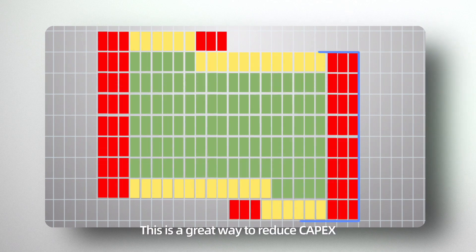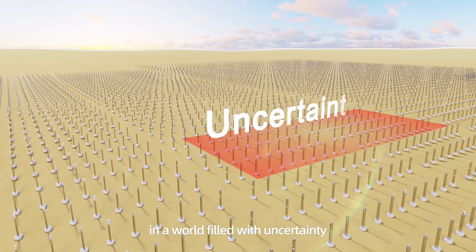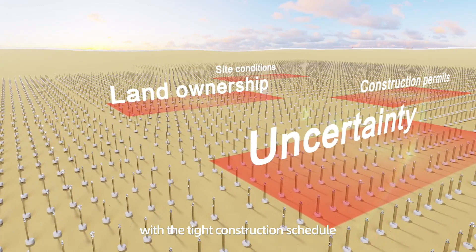This is a great way to reduce capex when it comes to tracker design. However, in a world filled with uncertainty, land ownership, construction permits, and site conditions are often in conflict with the tight construction schedule.